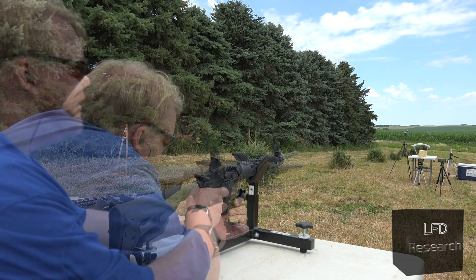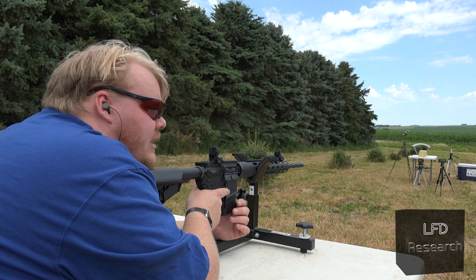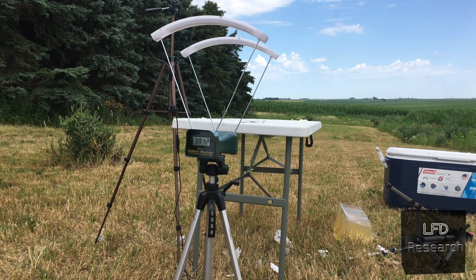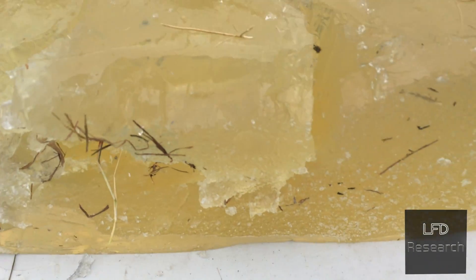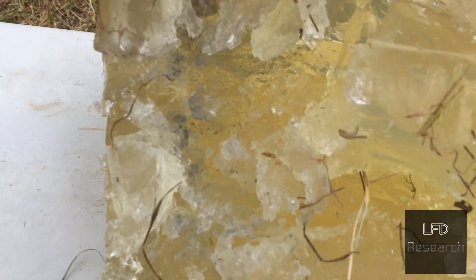What's it do to gel? You know what I say — hasta la vista, jelly! That's the number for it: 3,812 feet per second. All right guys, this is why V-Max are a thing — zero penetration, but that wound cavity... just oh, that wound cavity.